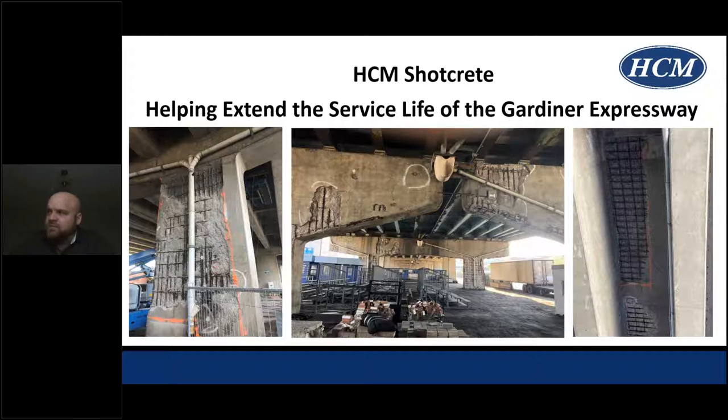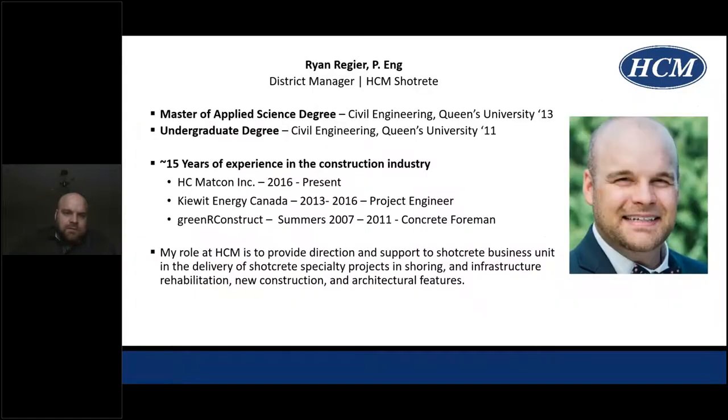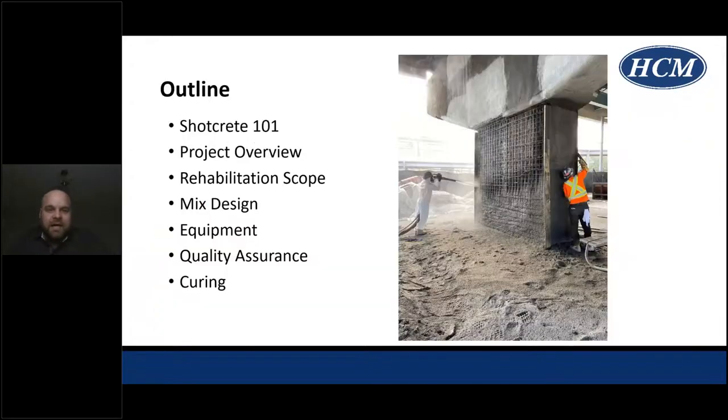The general outline of today's presentation: a brief introduction to Shotcrete — hopefully most of the audience has heard about Shotcrete, but I'll touch on some important concepts — then an overview of the actual project including the scope of work completed, the mixes we used, the equipment, how we ensured conformance to specifications through quality assurance, and the curing methods used on this project.